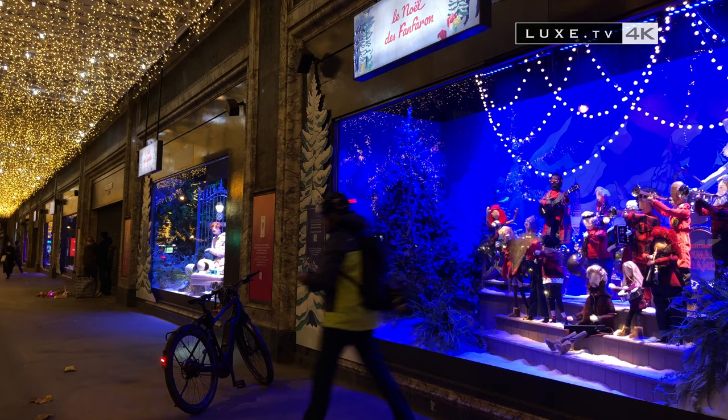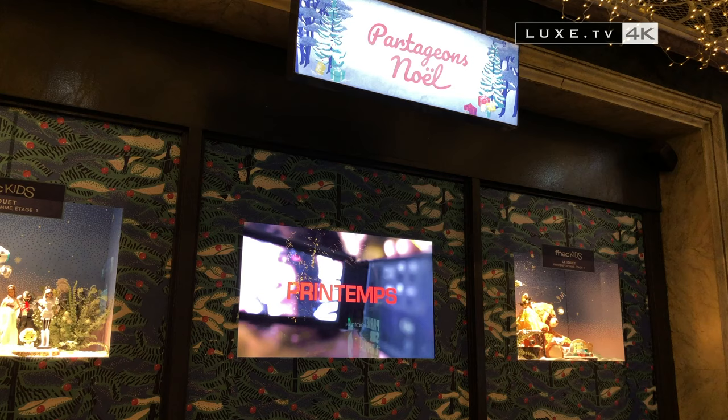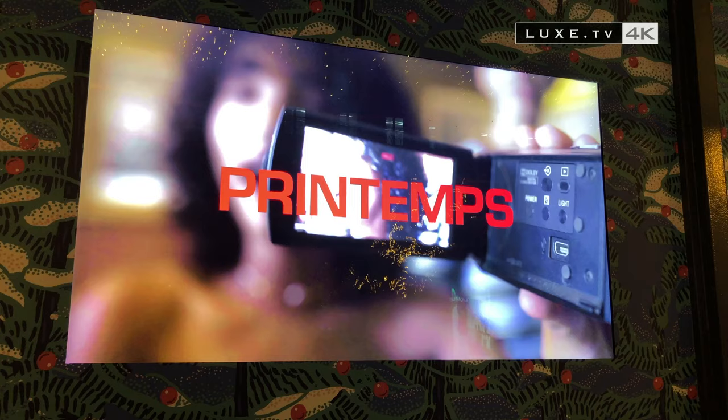While the Printemps Hausmann windows delight the passers-by, the spectacle can also be seen inside the department store, with some 200 Christmas trees, not to mention 3,400 meters of light and toys by the thousands.